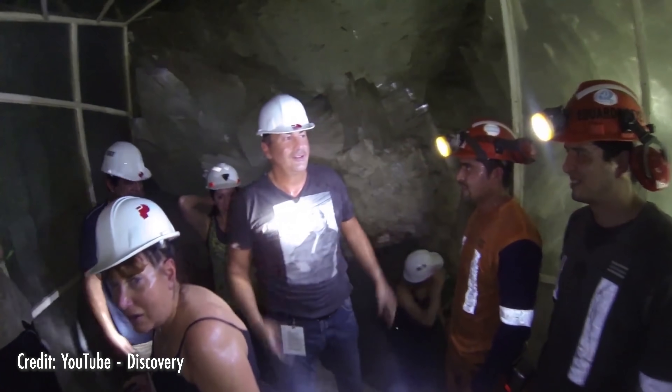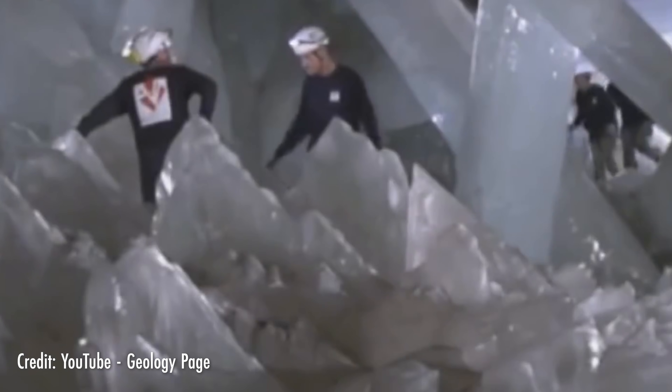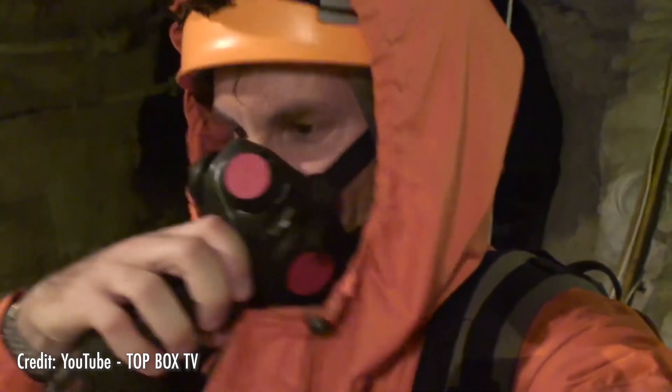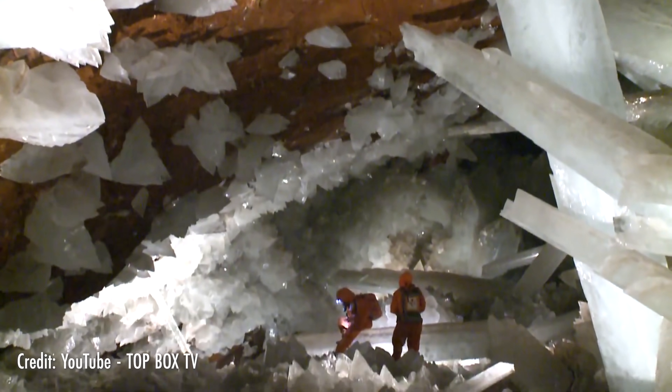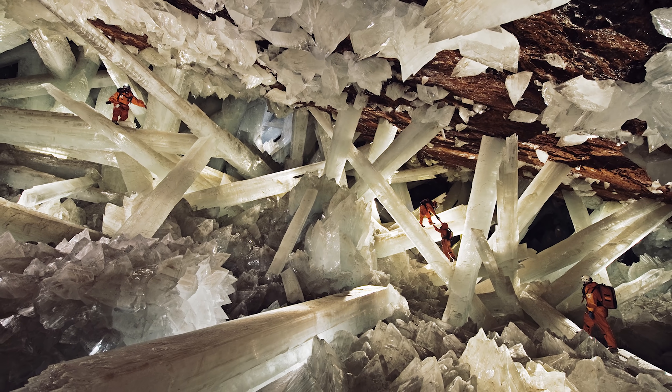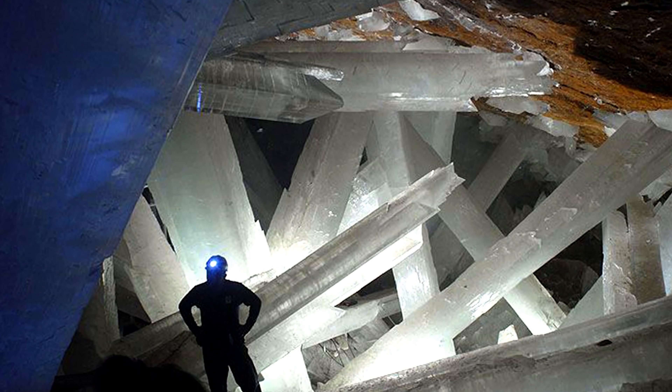Unfortunately, the air down there was stiflingly hot, meaning researchers could only be down there for 10 minutes at a time due to breathing difficulties and the ever-present danger of hyperthermia. Even with a special ice-powered cooling suit, one could only explore the cave for about 30 minutes before the ice melted. In fact, one worker tried to steal some selenite crystals from the cave but suffocated and died in the cave's inhospitable conditions. That's one of the reasons the cave was reflooded with hot mineral-rich water in October 2015.